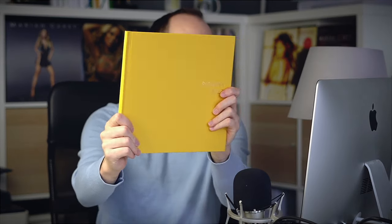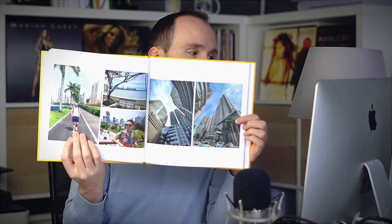Let me quickly show you the two books. This one is the hardcover premium — it has a textile cover and is perfect bound. And this one is the essential photo album, which opens fully flat — it's lay flat.